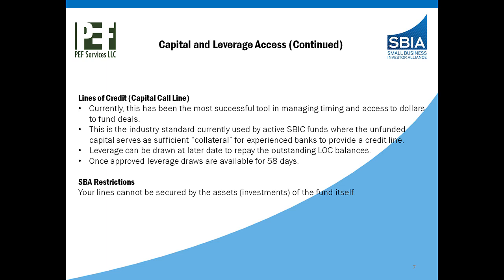Another point of note: if you do end up calling capital for a deal and for whatever reason that deal doesn't happen, because of the SBA's restriction on distributions, you can't turn around and repay that capital. So that's another benefit of having a line of credit as opposed to actually doing a capital call. It's a very important point. There are restrictions on lines of credit that are used, and SBA does not currently allow any lines of credit to be secured by the assets — i.e., the investments of the fund itself.